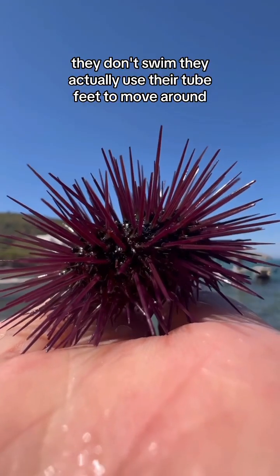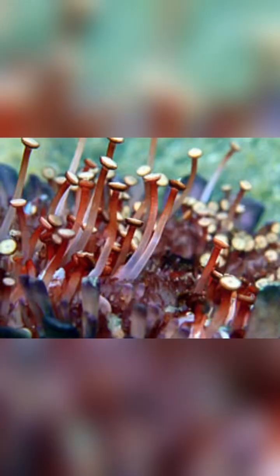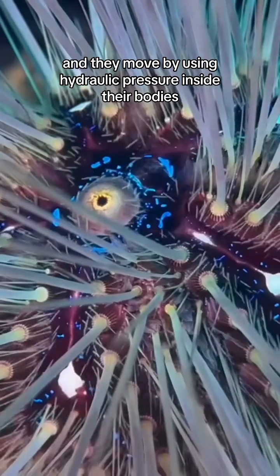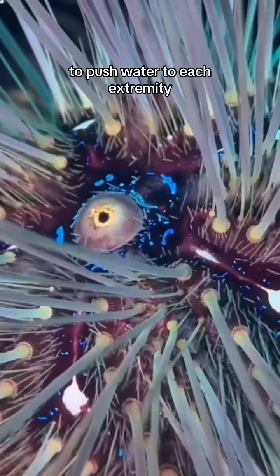They don't swim. They actually use their tube feet to move around, and sometimes they even use their spines. These tube feet resemble suckers, and they move by using hydraulic pressure inside their bodies to push water to each extremity.